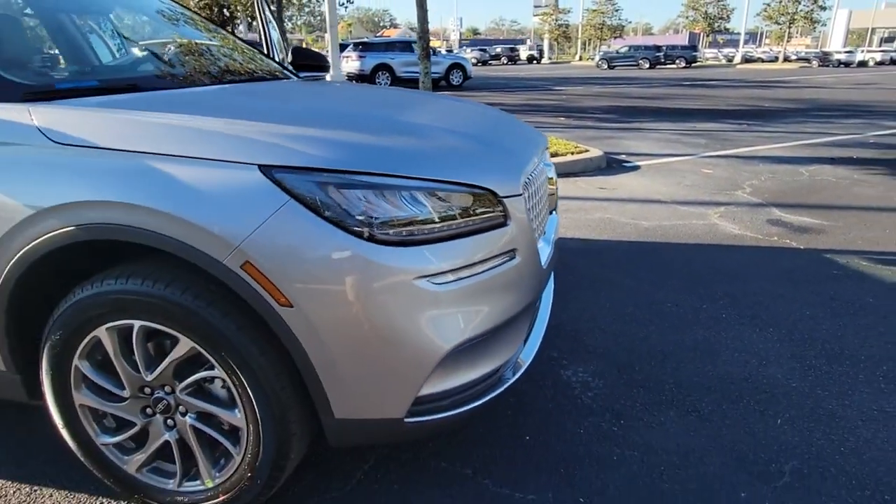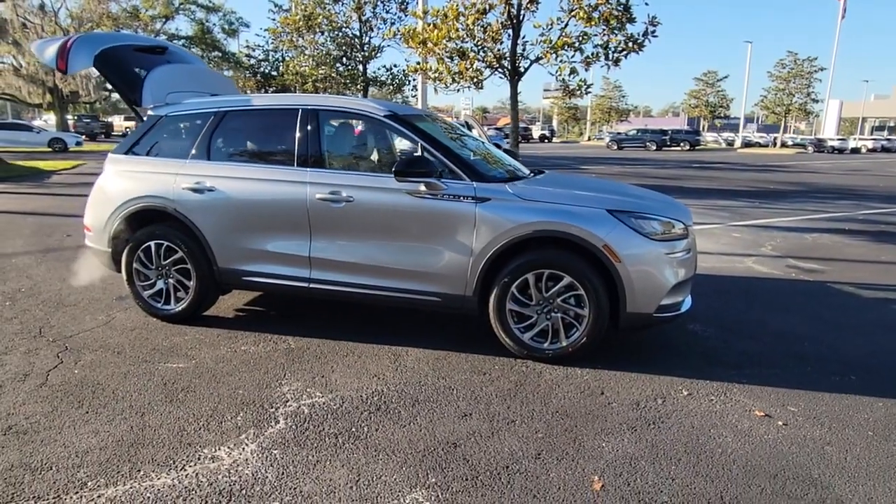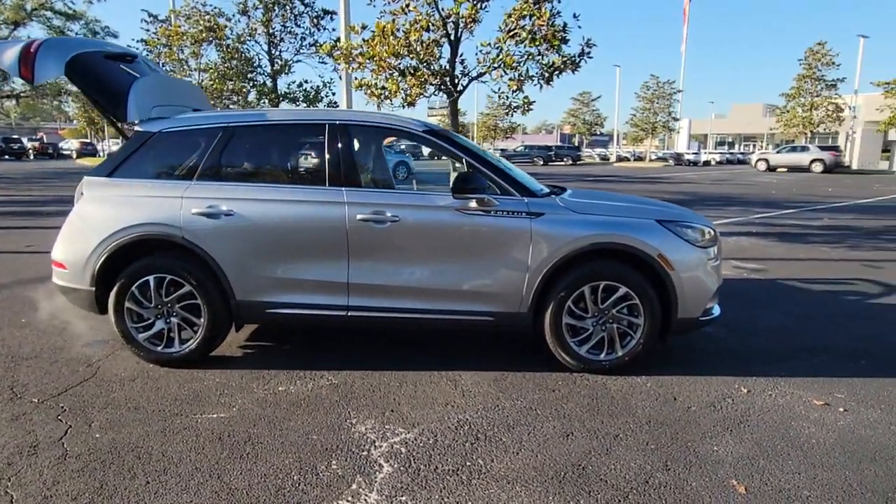Take a moment to check out the 2022 Lincoln Corsair. Follow your heart's desire in this sleek, bold Corsair.